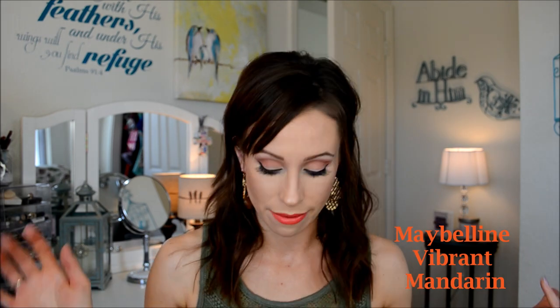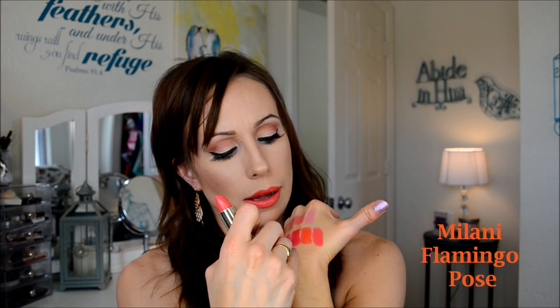Next, let's move into some corals — my beloved corals. The first one I've talked about a million times: Vibrant Mandarin, also from the vivid line. An absolutely stunning, bright, corally orange shade — perfect for summer. I could not be without this lipstick. Another coral is Milani's Flamingo Pose — a pinky coral, so it's more pink than the Vibrant Mandarin. I just love that lipstick.